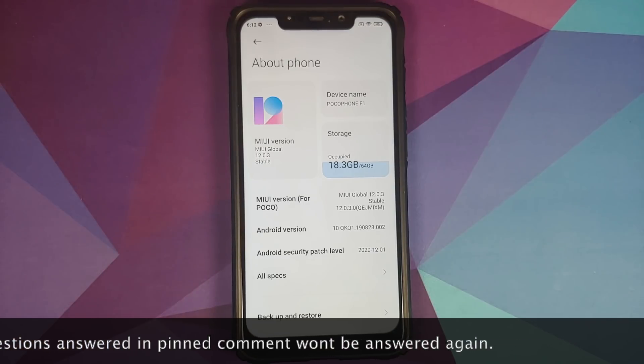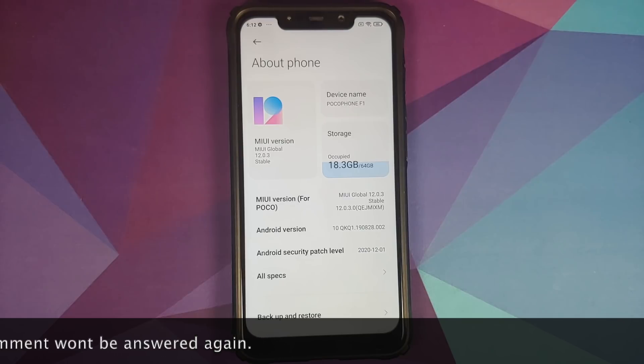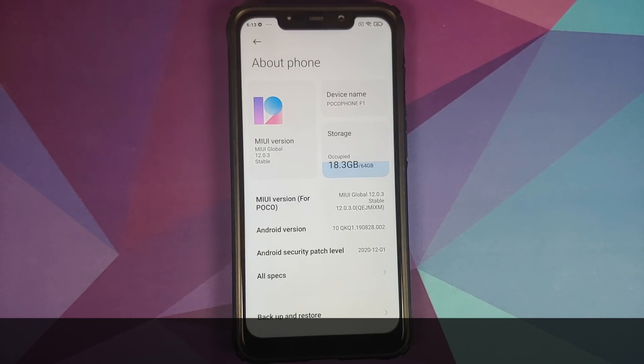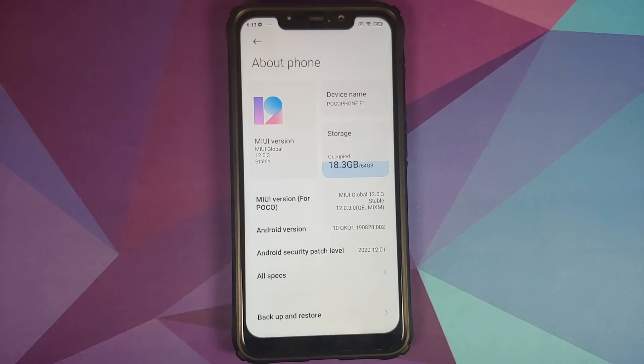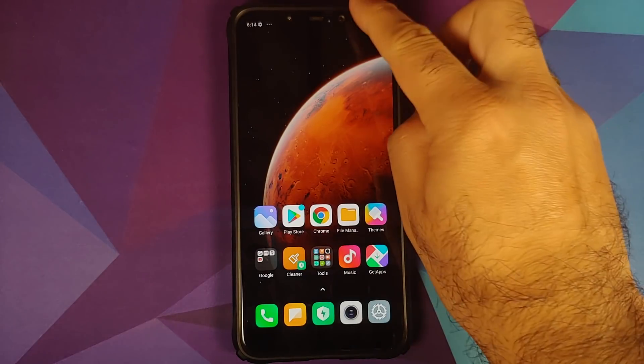This build is based on Android 10, and in this video we're going to cover what is new and what is missing. The first new change is that the security patch has been updated to December 2020 — and yes, just FYI, we are in January 2021, but Xiaomi is always a month behind, sometimes even three months behind on security patches.